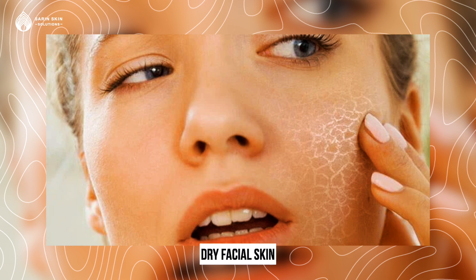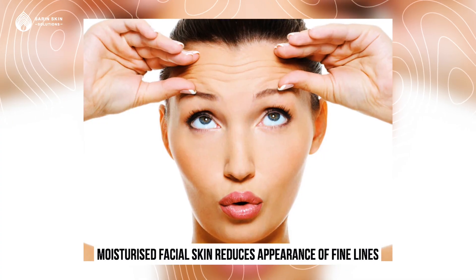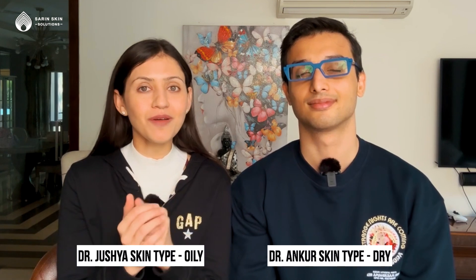Now we move on to dry facial skin. If our facial skin is dry, it affects everything on top of it — whether it's makeup or sunscreen. That's why we have to moisturize facial skin. When your facial skin is moisturized, its appearance is improved. Dr. Ankur and my skin type are completely different — my skin is oily and Dr. Ankur's skin is dry. So we will tell you both of our favorite moisturizers.